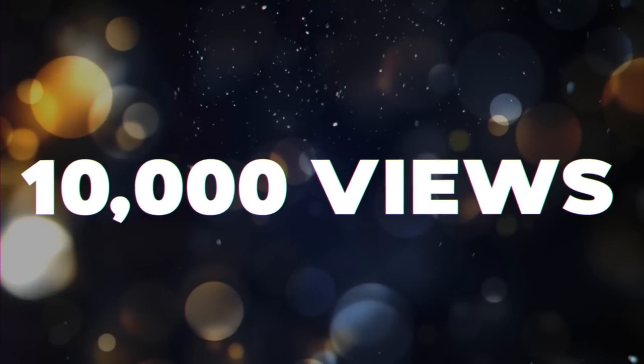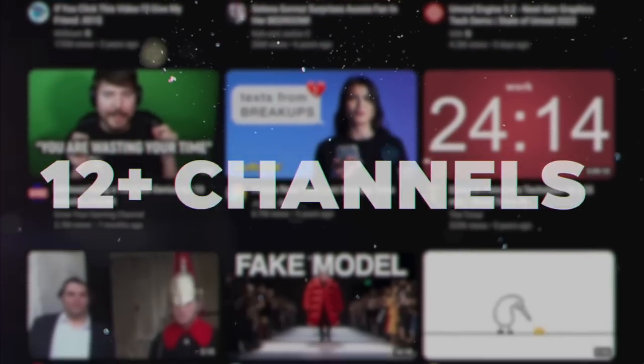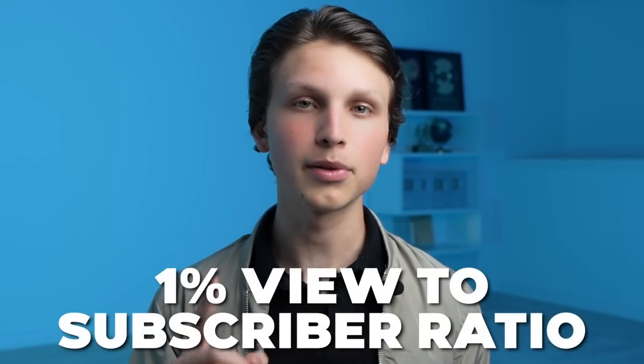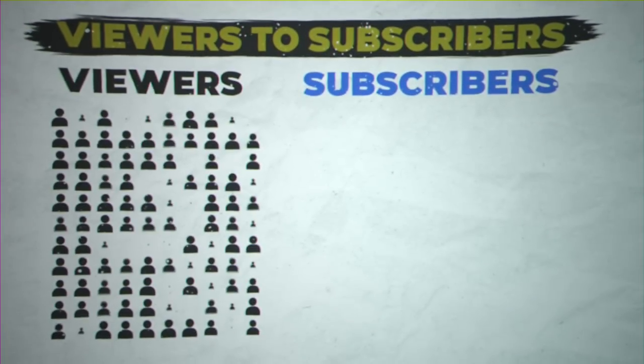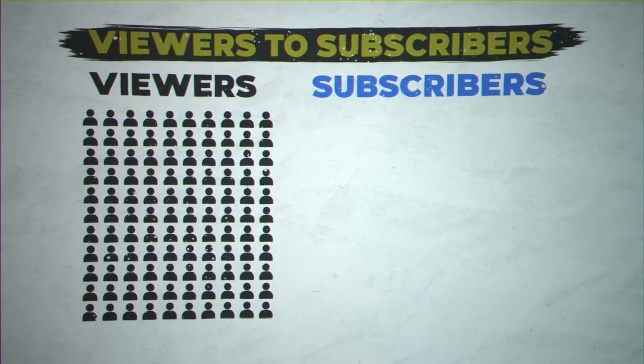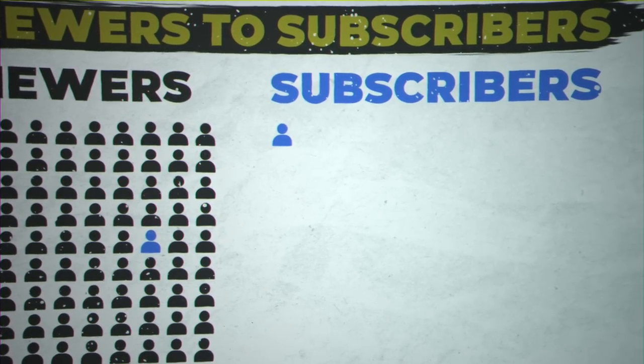To get 100 subscribers on YouTube you need around 10,000 views. I run over a dozen different YouTube channels, most without ever showing my face, and what I've seen is that on most of my faceless channels they get about a one percent view-to-subscriber ratio — meaning for every 100 people who view a video, one person subscribes. Applying that math to 10,000 views equals 100 subscribers.